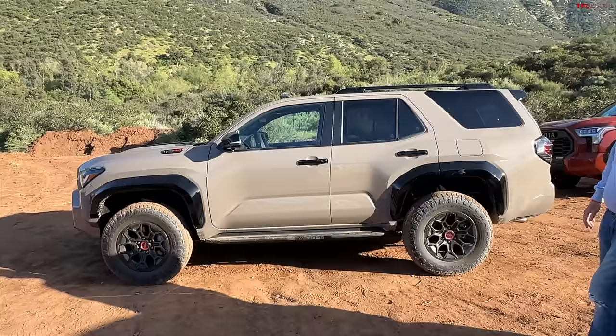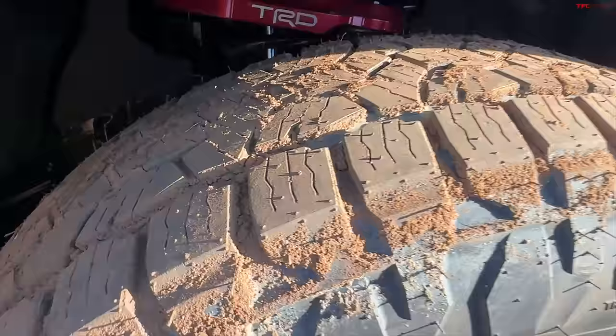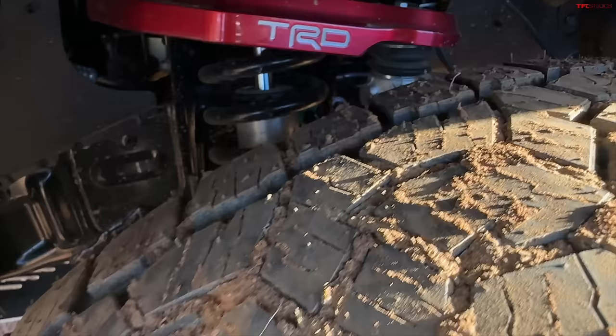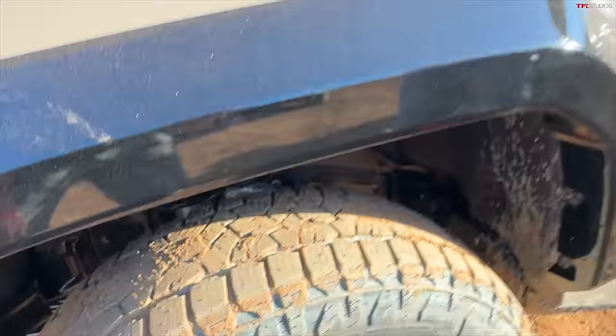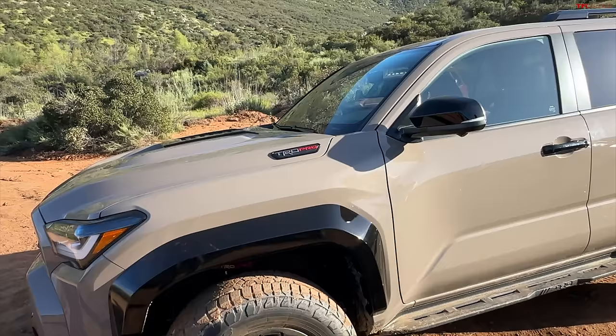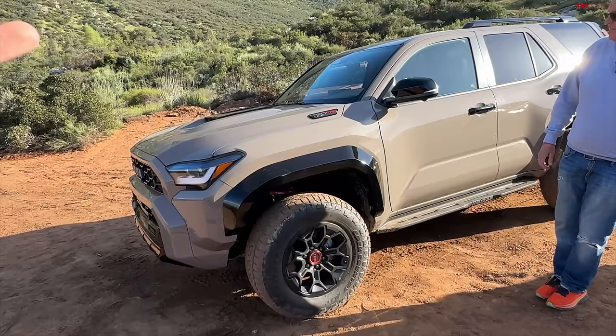Let's look under the wheel wells and see what suspension the TRD Pro is running. I'm guessing Fox. You can see the upper control arm, and yep — Fox. There are going to be two powertrains: non-hybrid and hybrid. The power levels of the 4Runner are identical to what's available in the Tacomas — 278 horsepower, 317 pound-feet of torque, 8-speed automatic for the non-hybrid.